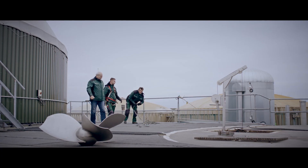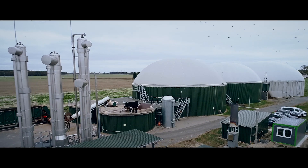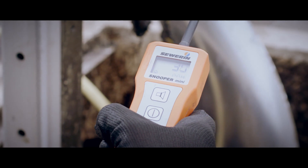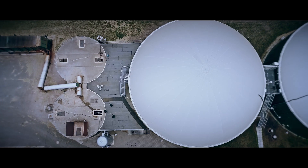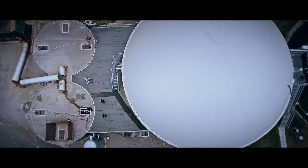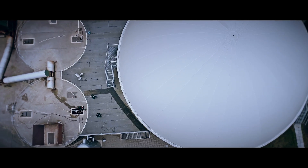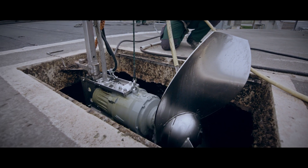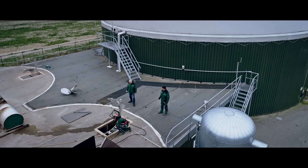Mixing such substrates requires powerful agitators. We use two Xylem mixers for hydrolysis: a 13-kilowatt high-speed agitator to mix solids and a 7.5-kilowatt mid-size mixer to generate fast rotation.